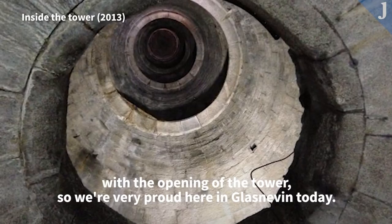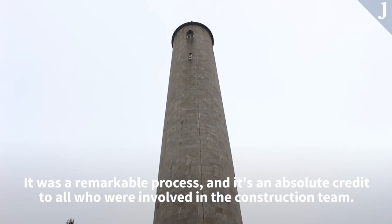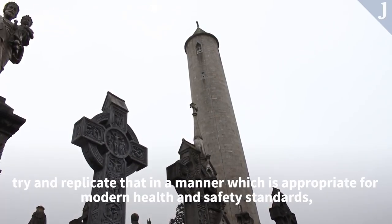When the bombing happened in 1971, it essentially blew out all the staircase and it was completely removed. They actually bricked up the crypt of O'Connor itself. So there was no access whatsoever to that area until 1991, when they started the process of restoring the crypt.